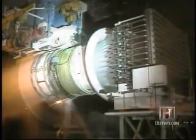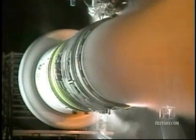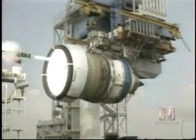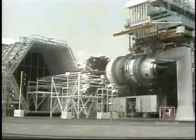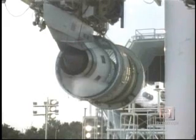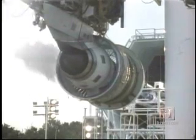We have water ingestion testing. We take in about four and a half tons of water a minute and show that the engine can continue to operate and not stall taking in that kind of volume of water. We also do hail ingestion testing. Several cannons shoot about three quarters of a ton of hail into the engine in 30 seconds.